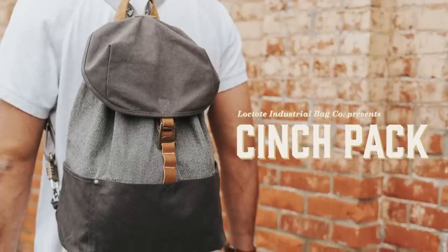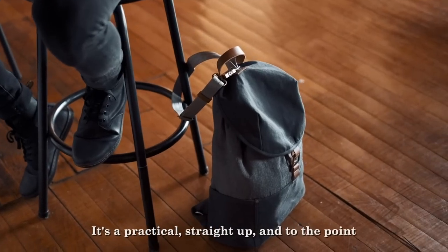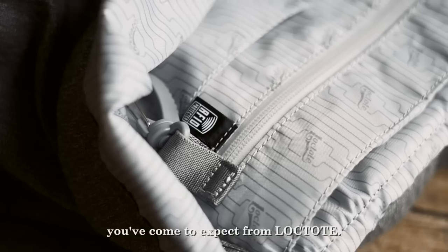Introducing the Locktoed Cinch Pack — the world's most secure backpack. It's a practical, straight-up-and-to-the-point daily carry backpack that's built with all the worry-free security features you've come to expect from Locktoed.